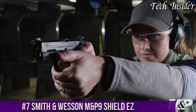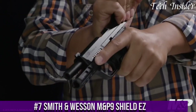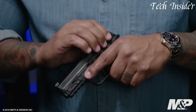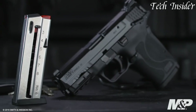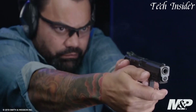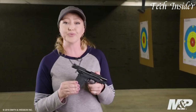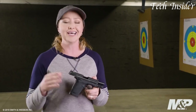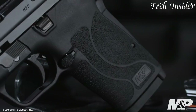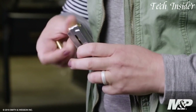Number 7. The Smith & Wesson M&P9 Shield EZ is a user-friendly and reliable semi-automatic pistol designed for easy operation and self-defense. Chambered in 9mm, it combines power with simplicity. The M&P9 Shield EZ features a unique grip safety and an easy-to-rack slide, making it ideal for those who might have physical limitations or are new to firearms. Its compact design allows for easy concealment, and the textured grip offers a secure hold. The pistol comes with white dot sights for quick target acquisition.